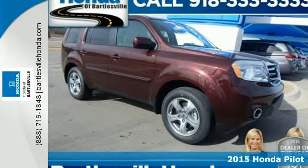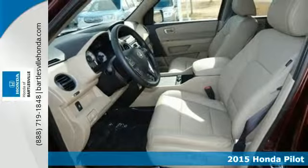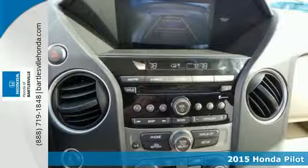It's a 2015 Honda Pilot. Fold the second and third row seats to create as many different configurations as you need.